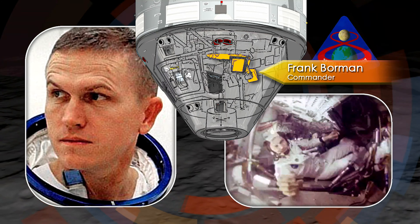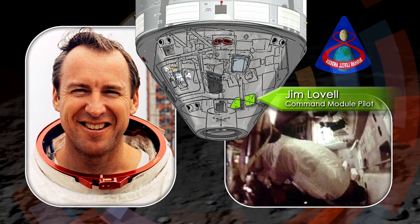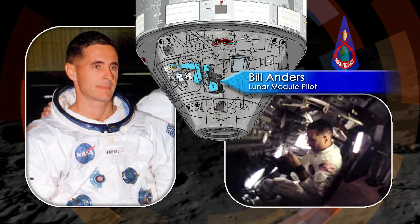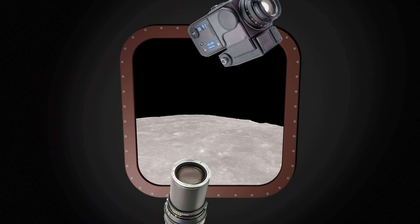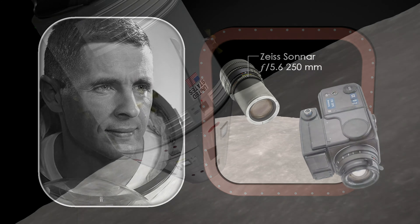Navigator Jim Lovell was in the spacecraft's lower equipment bay, about to make sightings on lunar landmarks with the onboard sextant. And Bill Anders was in the right-hand seat, observing the moon through his side window and taking pictures with a Hasselblad still camera fitted with a 250mm telephoto lens.